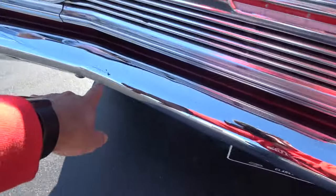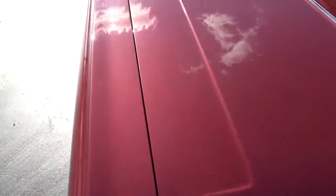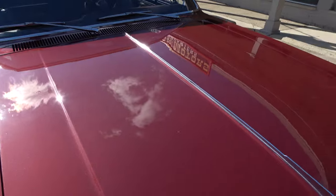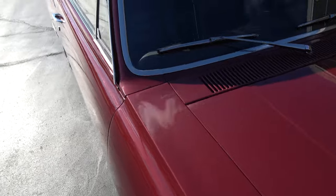The chrome stainless is nice. There's a little thing I can see down here on the bumper, but man, just a nice car.